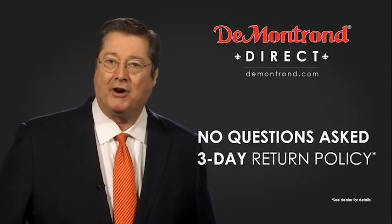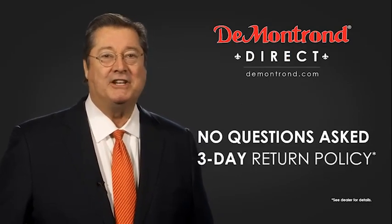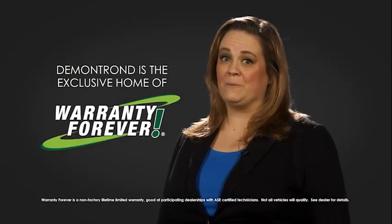With Demontron's no-questions-asked three-day return policy, your complete satisfaction is guaranteed. And don't forget about Demontron's exclusive Warranty Forever. Demontron.com — your safe and convenient auto solution.